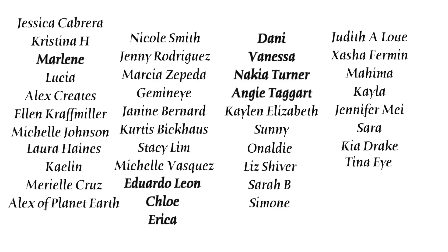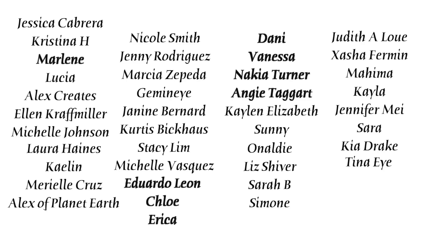Shoutout to patrons: Jessica, Christina, Marlene, Lucia, AlexCreates, Ellen, Michelle, Laura, Kaylin, Mariel, Alex of Planet Earth, Nicole, Jenny, Marcia, Geminar, Janine, Curtis, Stacy, Michelle, Eduardo, Chloe, Erica, Danny, Vanessa, Nakia, and Angie — you guys are the absolute best and these videos are made possible with your support. If you want to support me non-monetarily, just subscribe and watch another video — it shows YouTube that you like my content.